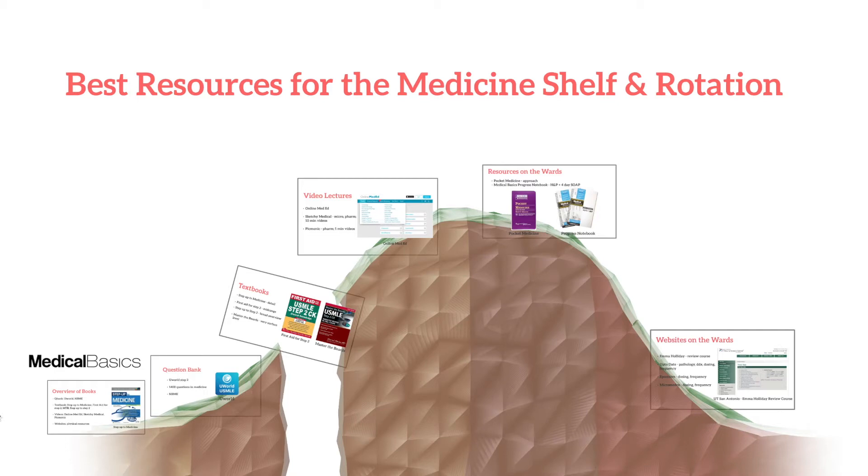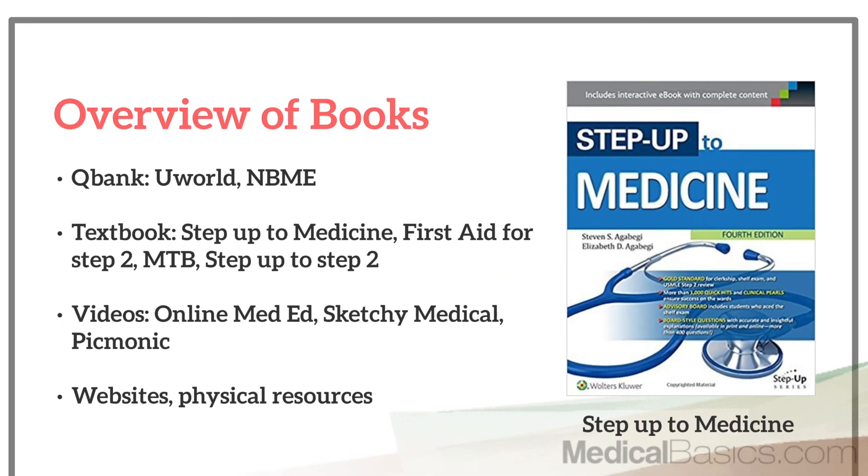In this video, I'm going to be talking about some of the best resources for studying for the medicine shelf, as well as some of the resources that you can use while on the rotation itself. To get started, a broad overview: you'll need some type of question bank, some type of textbook or multiple textbooks, possibly some videos, and also websites and physical resources you can use on the rotation itself.